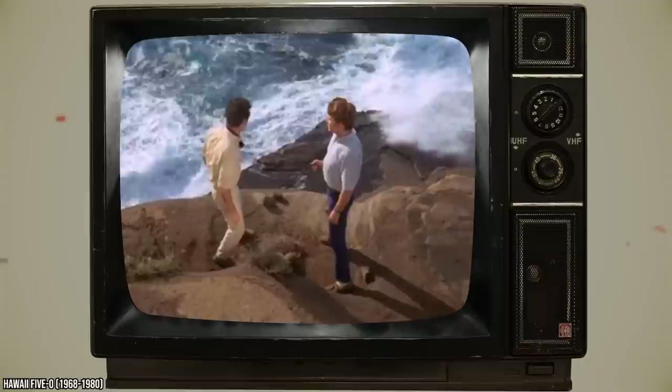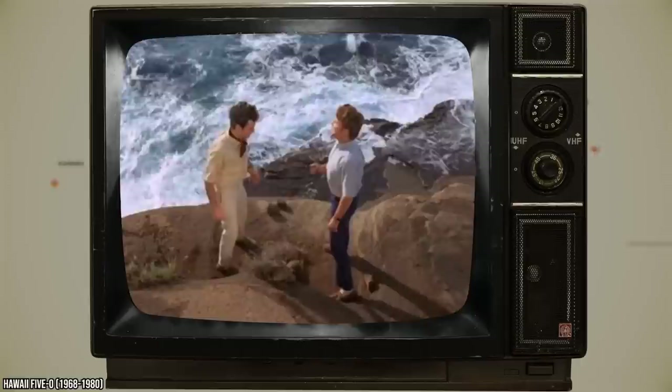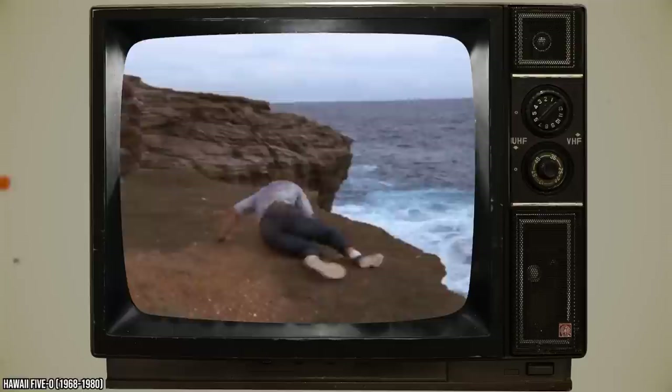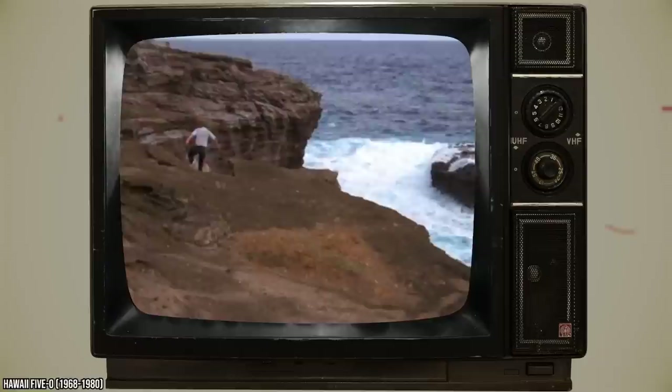A prime example of this was in the episode Not That Much Different. In it, the killer has on comfortable loafers for much of the scene leading up to the climax on the cliff. But when he starts to jump down onto the cliff rocks, he suddenly has sneakers on. So either this bad guy was a psychic who knew he'd be on the cliffs at some point and was able to swap his shoes out in an instant, or it's probably just a continuity error they had to be okay with for safety reasons.